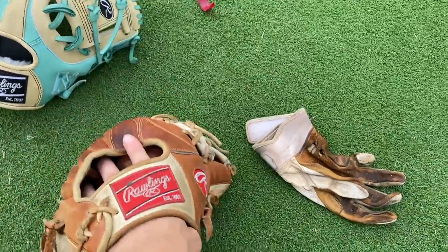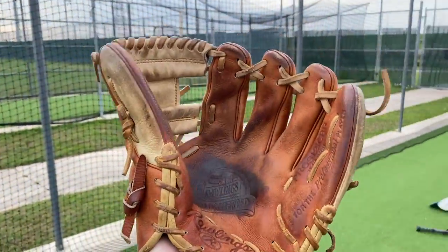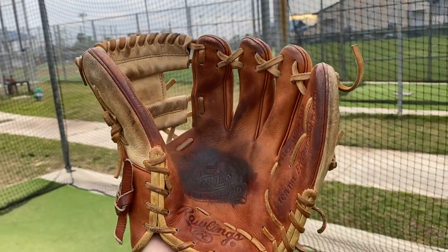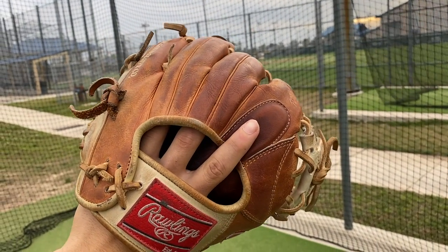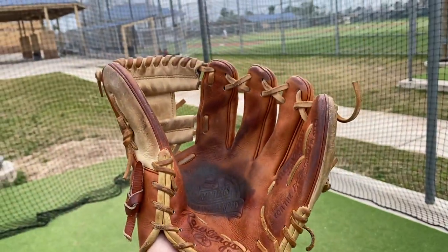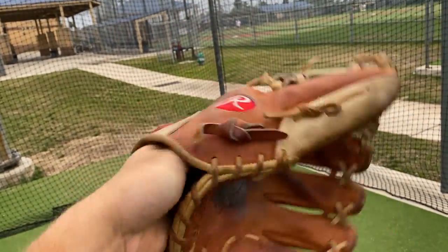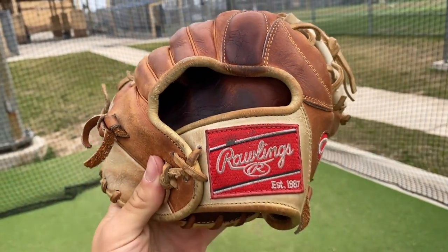Here we have my current gamer — Rawlings Pro Preferred Pro S12 ICBR. This glove is so amazing that I had to get a brand new one. The old one is the crustiest of the crust — done fell apart, popped about three times in this area, just ripping and gray. You can't even recognize it, it's just a gray mitt now. But on this new one, it's treating me well.